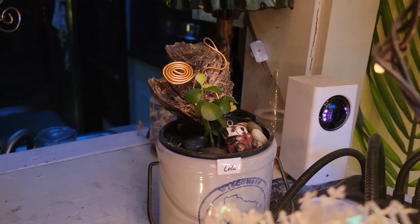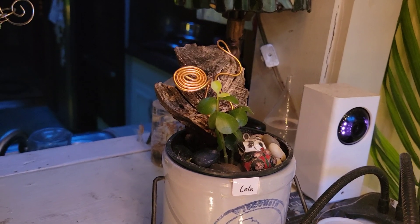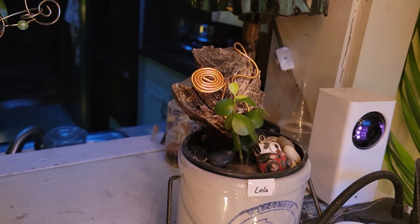Then my little pre-bonsai — baby bonsai — jade is growing its new leaves. So that one took. I'm so happy. I guess I did propagate it successfully. That's great.